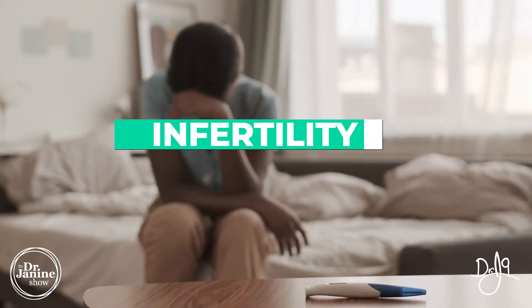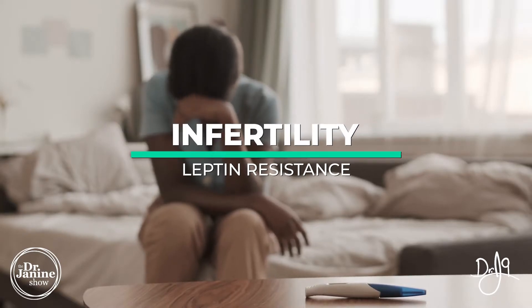Welcome. I'm Dr. Janine Bowery, naturopathic doctor, and today I'm discussing leptin resistance and infertility — the link between leptin resistance and problems with conceiving and infertility.